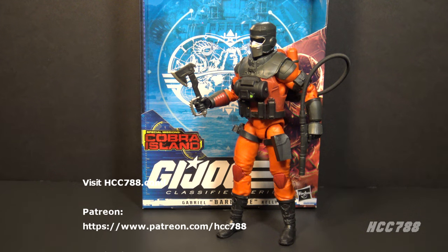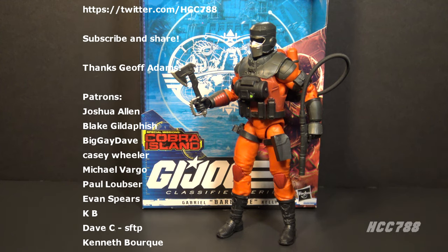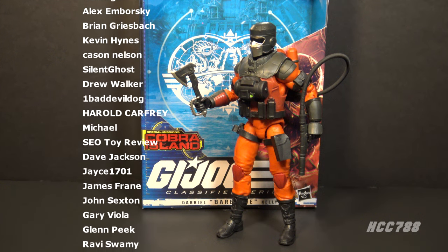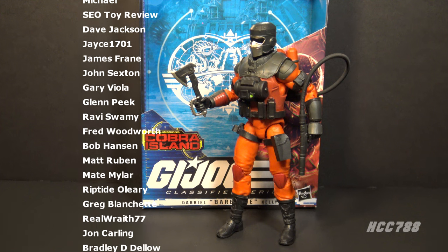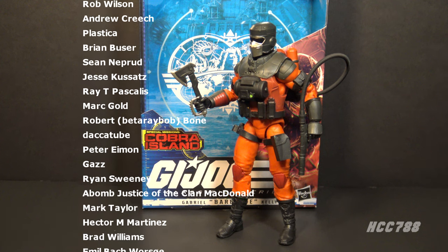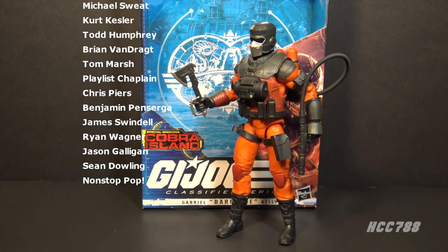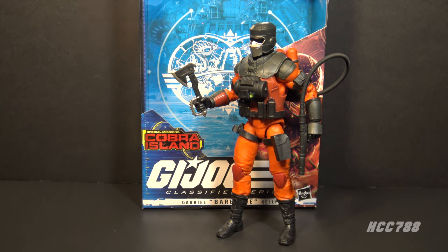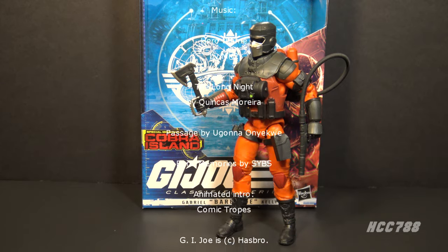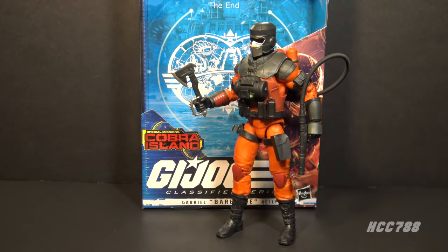That was my review of the G.I. Joe Classified Series Special Mission Cobra Island Gabriel Barbecue Kelly action figure. I hope you enjoyed it. As long as they continue to give us G.I. Joe Classified Series figures, we will continue to do Class of Fridays every Friday on this channel. Please subscribe for vintage G.I. Joe toy reviews — I have a huge back catalog of vintage G.I. Joe reviews, please check those out. Support the channel on Patreon so I can continue doing these videos. You can find me on social media on Facebook and Twitter, and I have a website, hcc788.com. Thank you for watching. I'll be back soon with another G.I. Joe toy review. Until then, remember — only G.I. Joe is G.I. Joe.